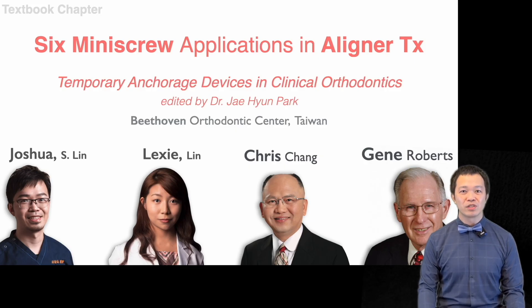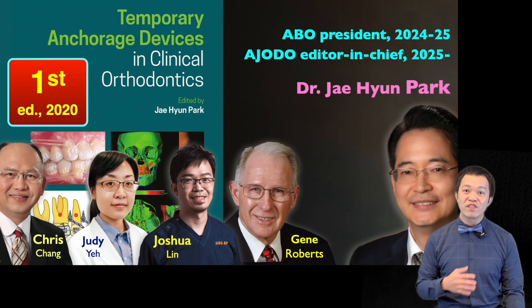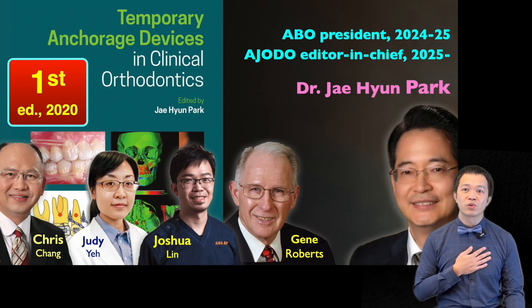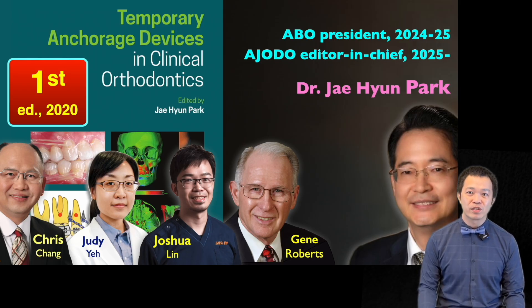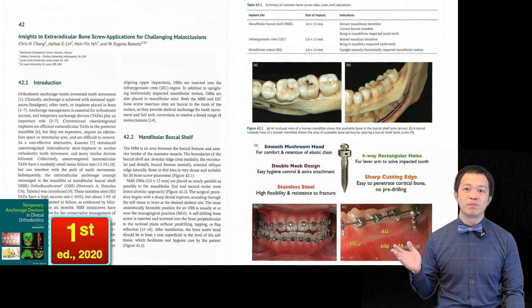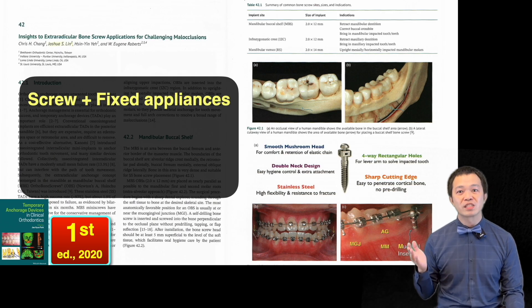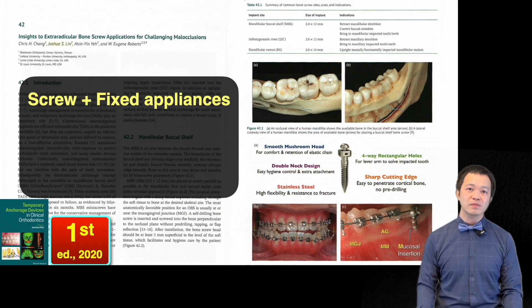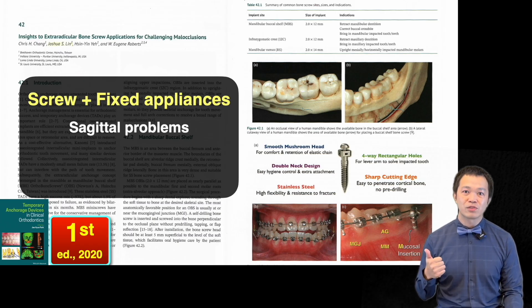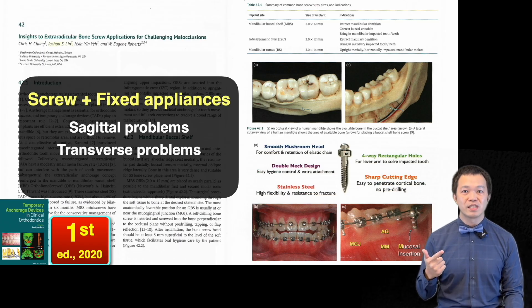The chapter is titled 'Mini Screws' Applications in Aligner Treatment.' Back in 2020, we had the privilege of contributing to the first edition, working together with Dr. Ye, Christian, and our mentor Jane Roberts. That chapter demonstrated how mini screws could be combined with fixed appliances to address some of the most difficult problems in orthodontics — sagittal discrepancies such as Class 2 and Class 3, transverse problems such as scissors bite, and also impacted teeth.